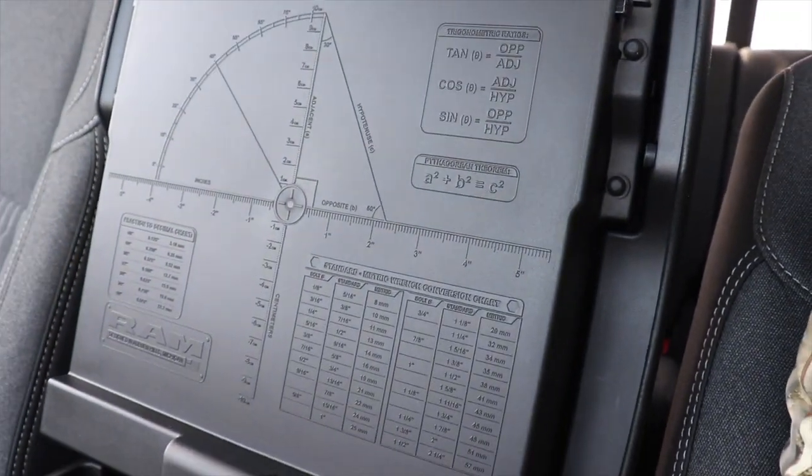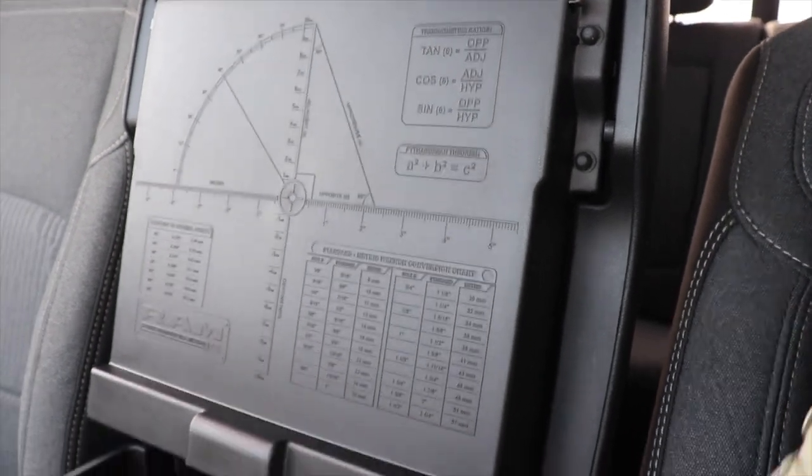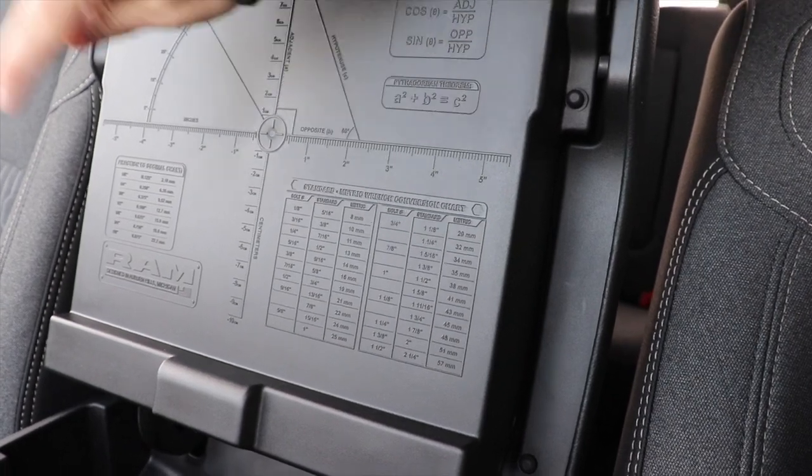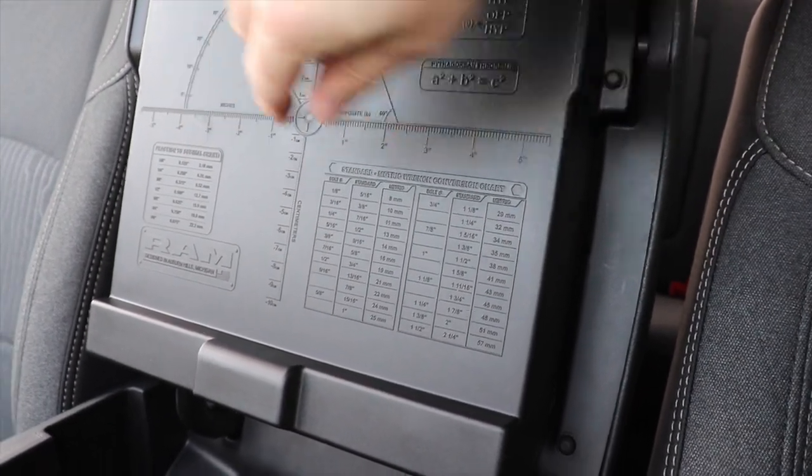Right here we also have a little easter egg that Ram decided to include in their trucks: trigonometric ratios, standard to metric conversion, and then fraction to decimal conversion right there.